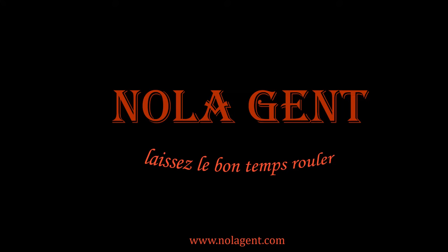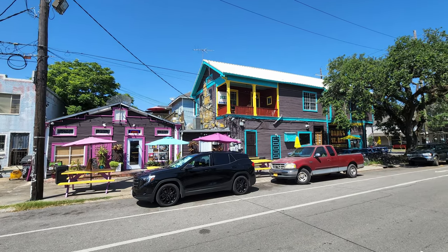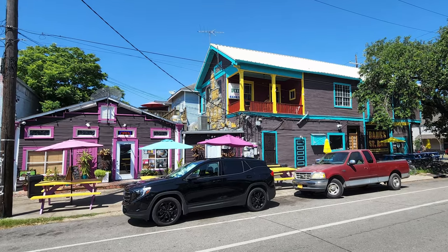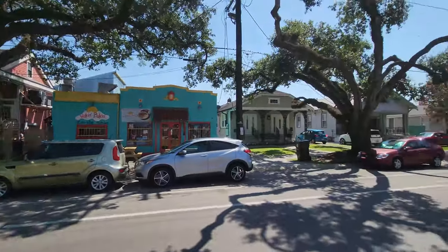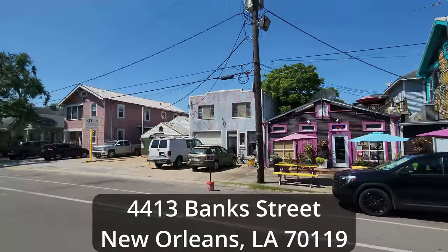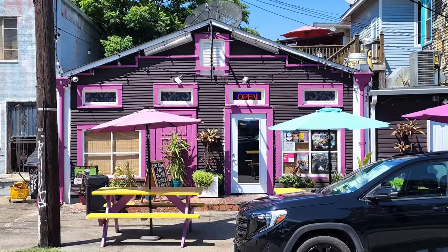Nolajent here at Bub's Burgers. Welcome to Nolajent — let the good times roll. In this episode of our New Orleans Travel Vlog, we're on a best burger search as we visit Bub's Nola, which got started back in 2020 as a pop-up restaurant. Bub's Nola is located in New Orleans' Mid-City Neighborhood at 4413 Bank Street, which is about 11 minutes and 4 miles away from the New Orleans French Quarter.